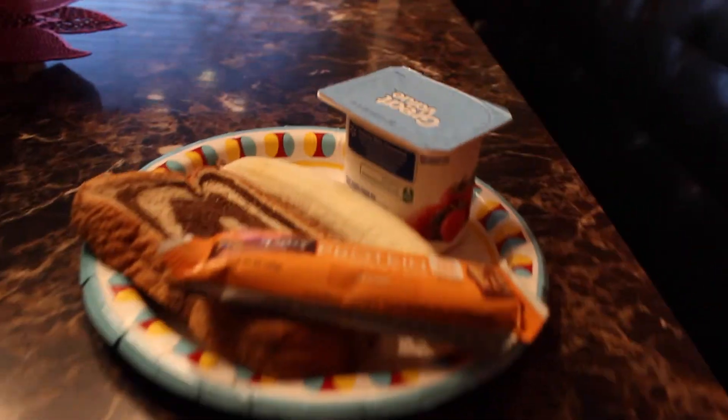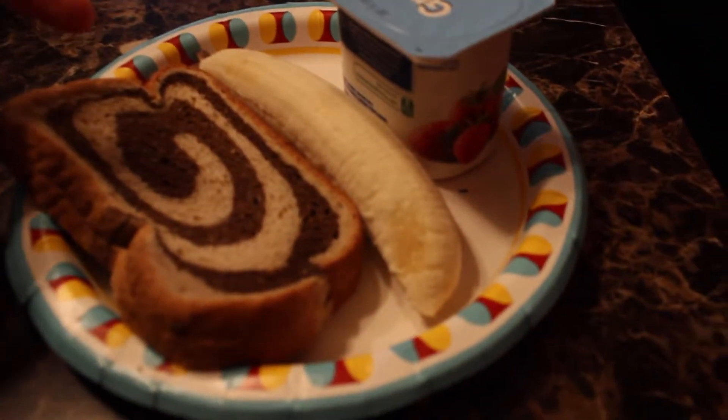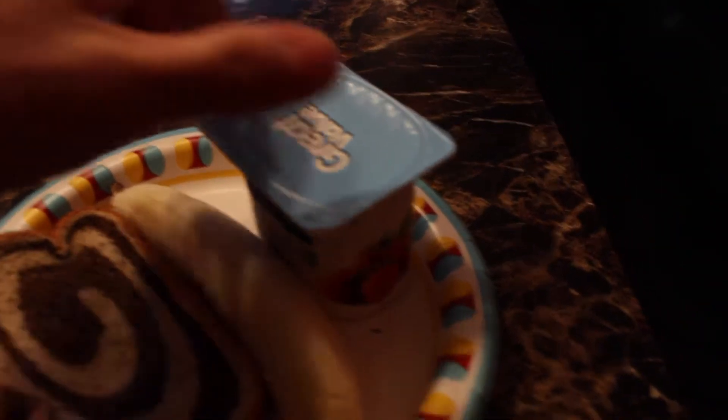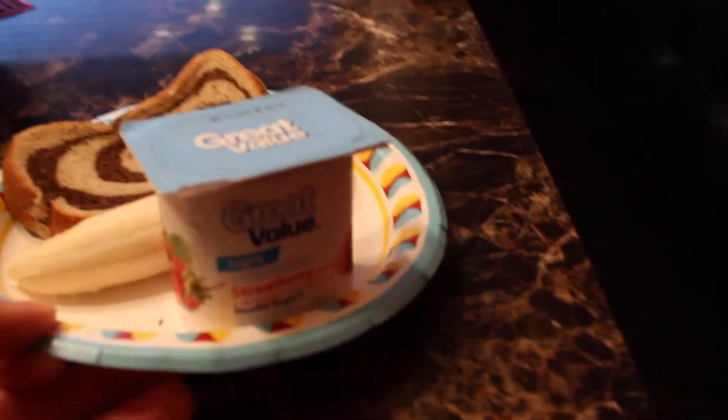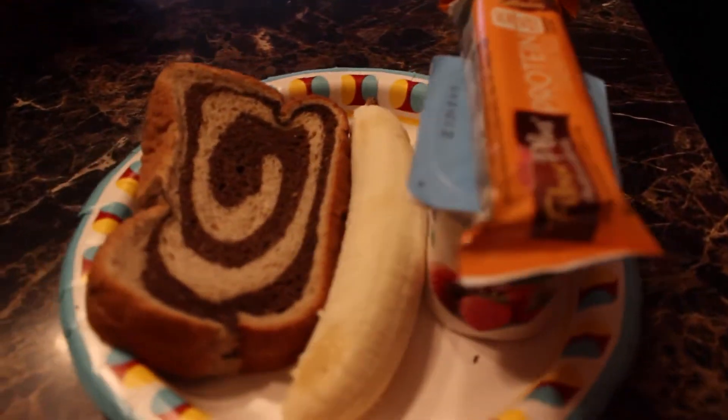Pre-workout breakfast guys: we got a Kellogg's protein bar, two slices of bread, 89 grams of banana, strawberry yogurt — Light and Fit. Gonna enjoy this and I'll see you guys later.